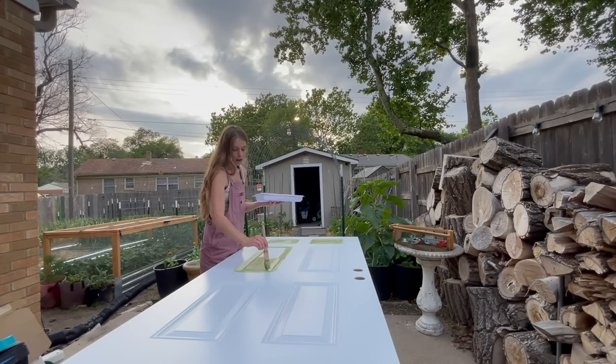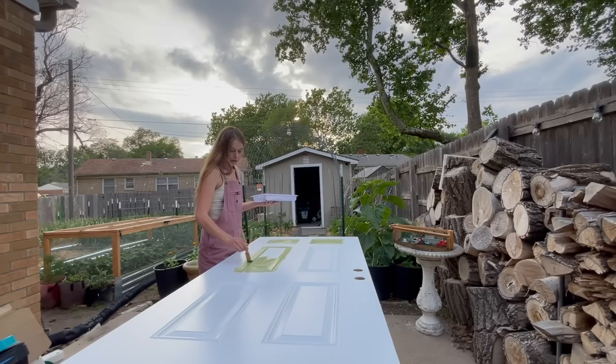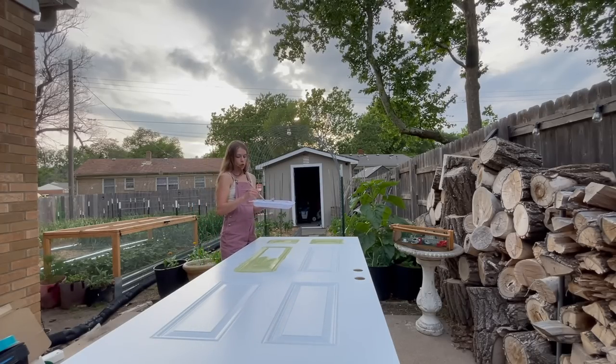I really wanted a nice concrete birdbath. I found that at an auction for $19 and I was super hyped, because I think it's also super cute.